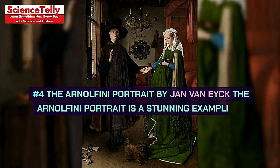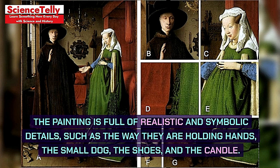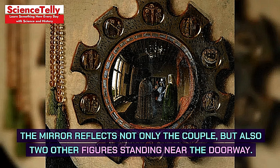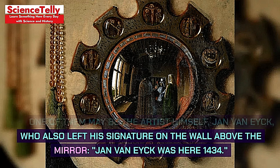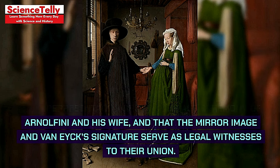Number 4: The Arnolfini Portrait by Jan van Eyck. The Arnolfini portrait is a stunning example of Northern Renaissance art, showing an Italian merchant named Giovanni di Nicolao Arnolfini and his wife in their home in Bruges. One of the most intriguing features is the circular mirror on the wall behind them, which reflects not only the couple, but also two other figures standing near the doorway. One of them may be the artist himself, Jan van Eyck, who also left his signature on the wall above the mirror: 'Jan van Eyck was here 1434.' Some scholars have argued that this painting represents the marriage ceremony of Arnolfini and his wife, and that the mirror image and van Eyck's signature serve as legal witnesses to their union.